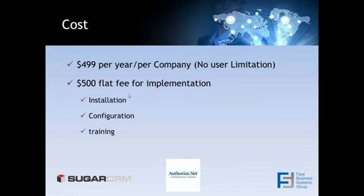The integration itself is $4.99 per year per company with no user limitation. With that $4.99 you do get phone support, so if anything seems to not be working or you have any questions on how to use particular features, you can give us a call and that's covered under the subscription. There's also a $500 flat fee for implementation, which includes installing it, configuring it, as well as training users on how to enter payment profiles and how to authorize and charge.